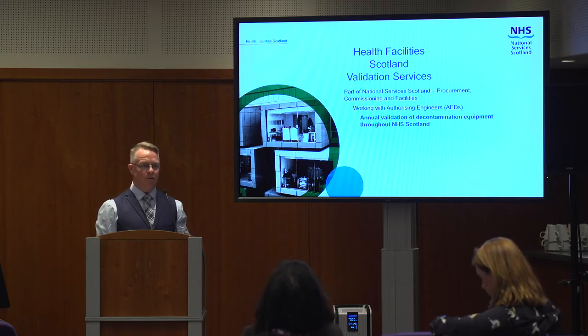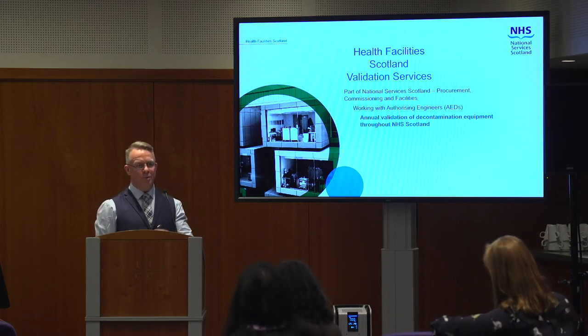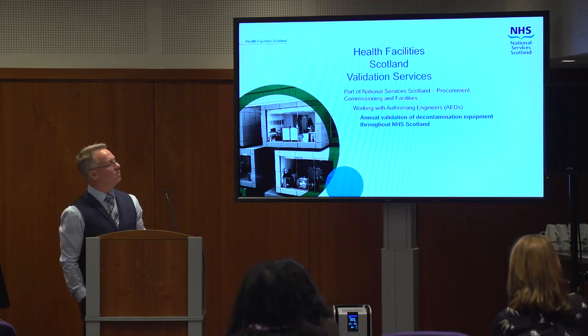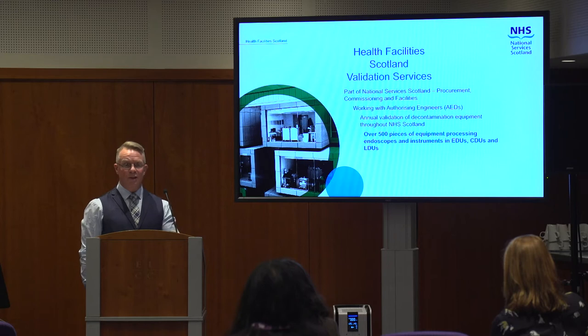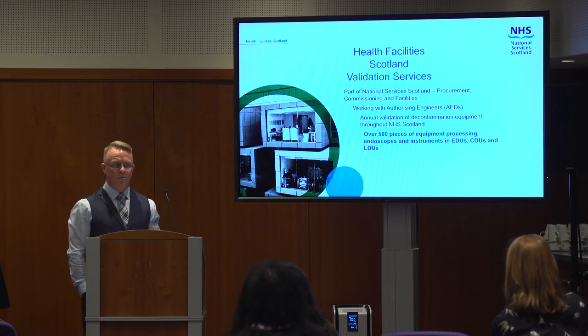Endoscopy is probably 50% of our work. As you know, it's much easier to bring someone in for an outpatient procedure to have a look at something rather than booking them in for expensive surgery — so it's better all around. Those 500-plus machines are found in endoscope decontamination units, central decontamination units where they do larger hospital loads of instruments, and also local decontamination units — dental surgeries, podiatrists — all these places have decontamination facilities of some kind so they can reuse their instruments.